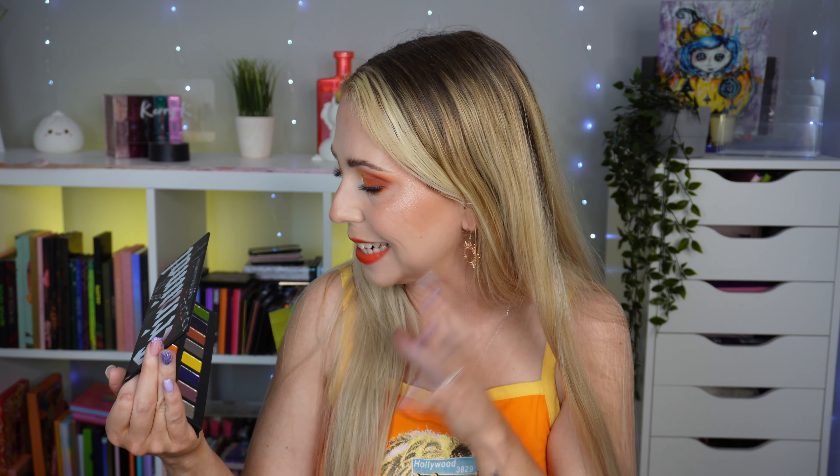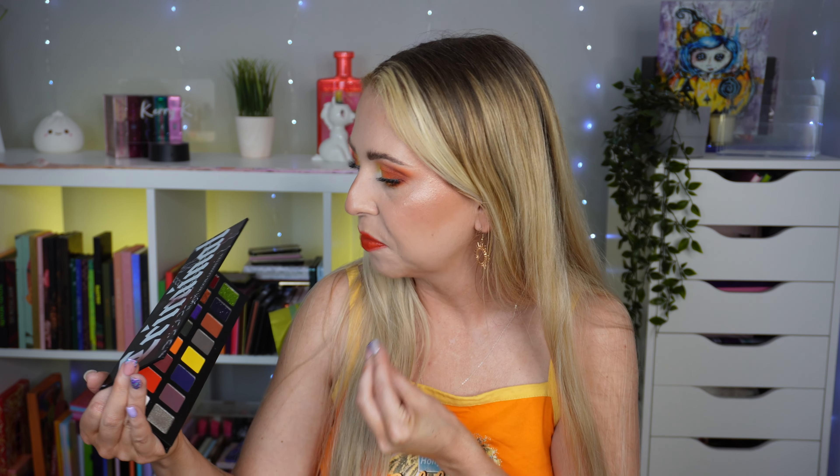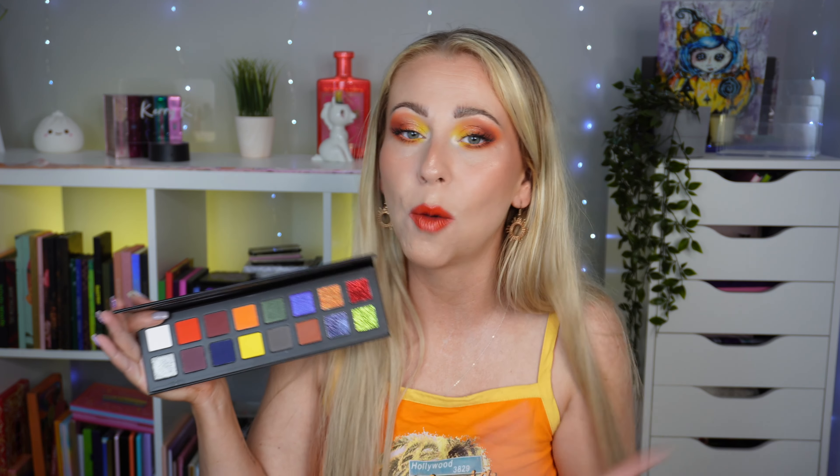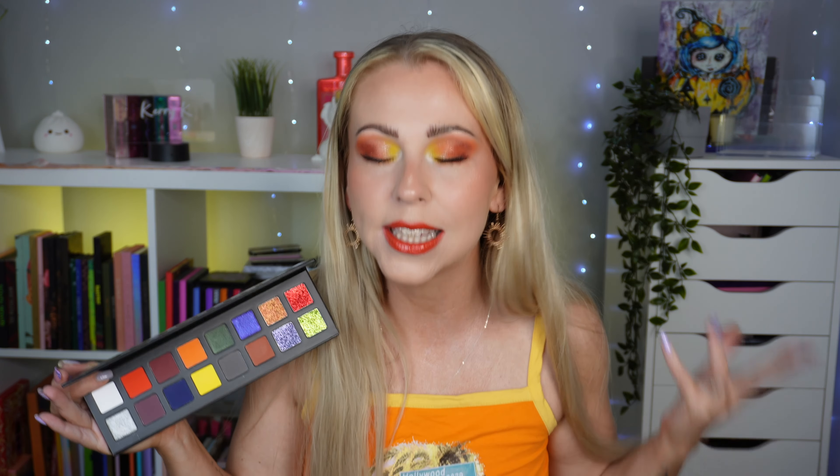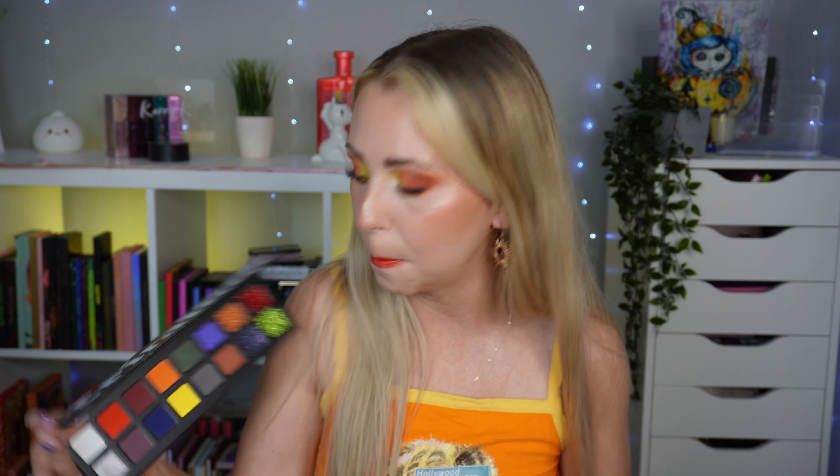I like the fact that we've got depth, brights, mid-tones and a nice matte white that can blend out other shades. As you can see in my inner corner, it is bright and light enough to make an impact. The mattes are very pigmented, very buildable and blendable — they wanted to blend themselves out, that's how easy it was. This matte formula is a really user-friendly one, especially for beginners.